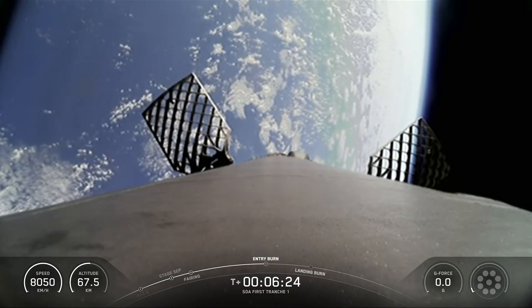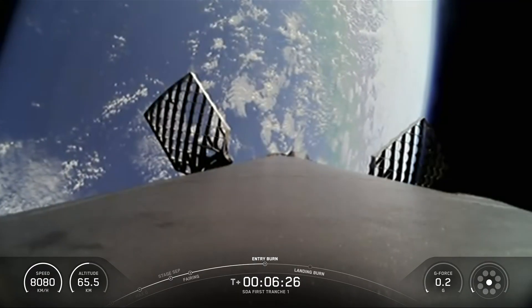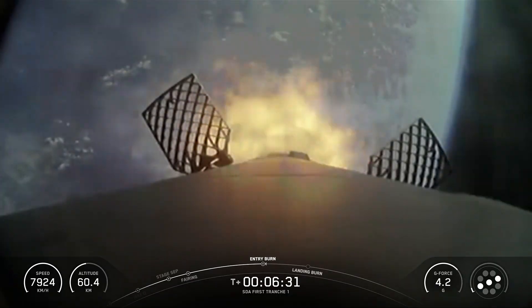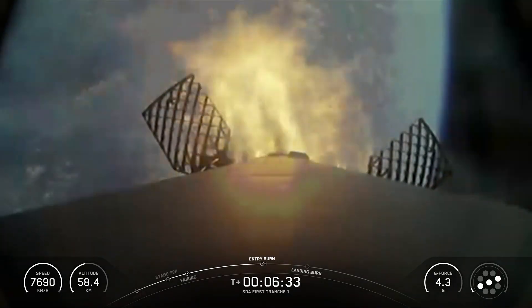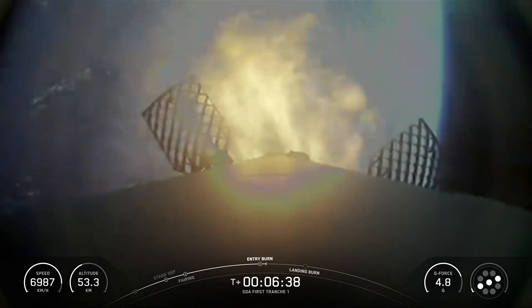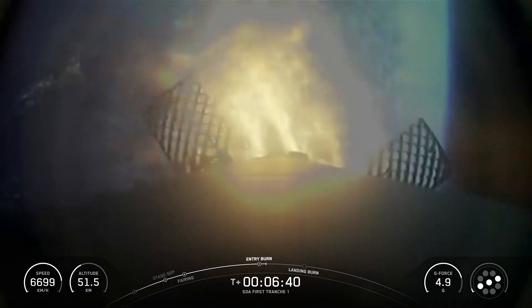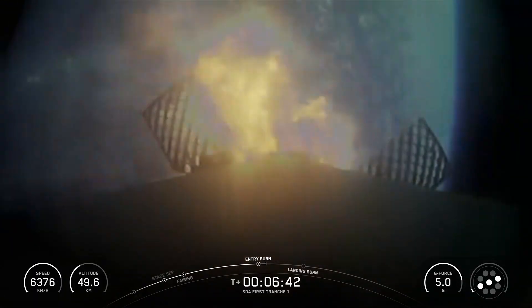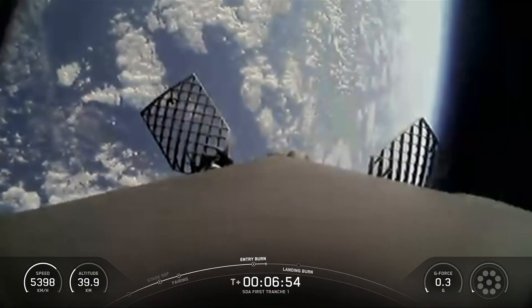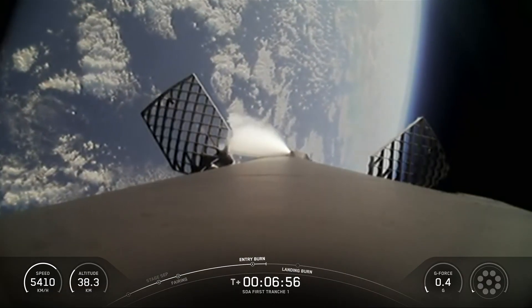Stage 1 entry burn startup. Stage 1 FTS is safe. There's the callout for the entry burn startup of the Falcon 9 first stage. This burn is set to last about 26 seconds and is slowing down the vehicle in preparation for its final burn and landing. Stage 1 entry burn shutdown — the completion of the Falcon 9 first stage entry burn.